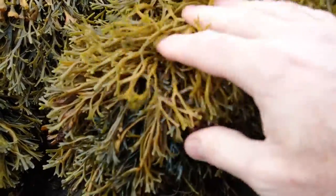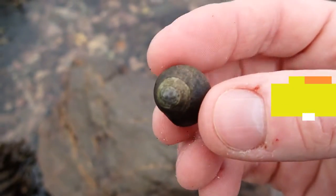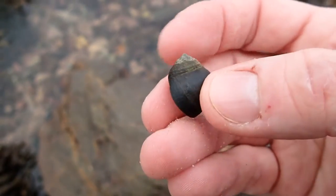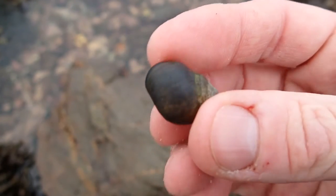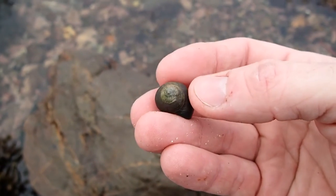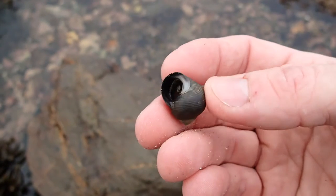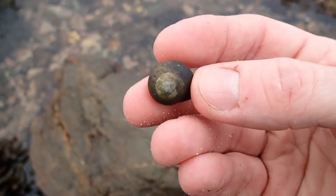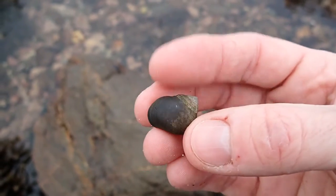The first animals you'll come across going from upper to lower shore are sea snails. This one here has a dark shell with an obvious spiral and a blunt apex — it's called a common periwinkle. They're extremely abundant all across the shore on most rocky shores, and this is the same species that's picked, collected, and eaten, particularly on the continent and also in Ireland. The shells can come in a number of colors — most typically a grayish black or greenish black, but they can even be red or orange.